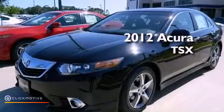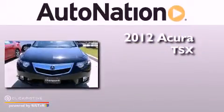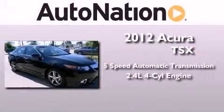This is a brand new 2012 Acura TSX. This vehicle has seating for five adults and an inline four-cylinder engine.